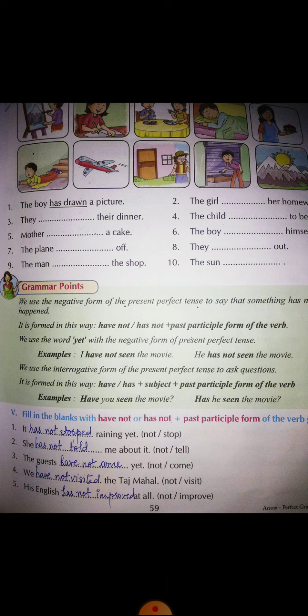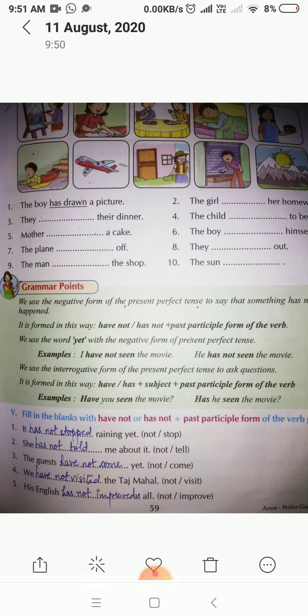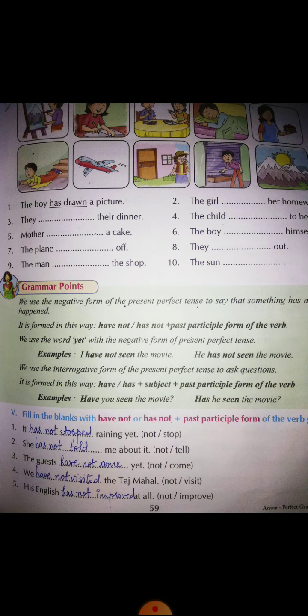Now we'll do exercise number five: fill in the blanks with 'have not' or 'has not' plus the past participle form of the verb. We already know what the past participle form is. We have to use 'have' and 'has' plus the past participle form. When we add 'not' to any sentence, it becomes a negative sentence.